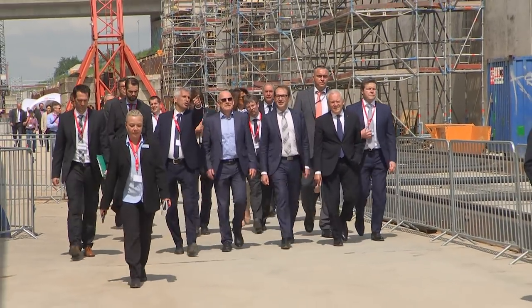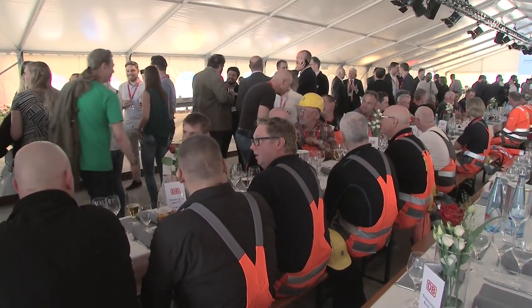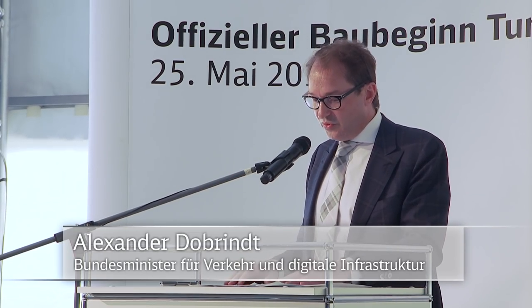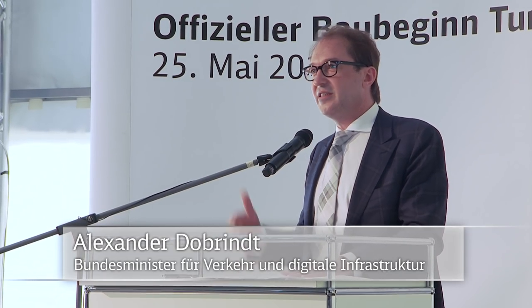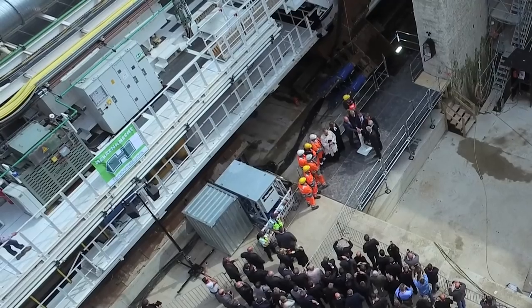Am 25. Mai ist es dann soweit: Mit einem großen Festakt zum Anstich der Tunnelröhre Ost fällt der Startschuss für die erste TVM. Heute beginnen offiziell die Bauarbeiten für den drittgrößten Tunnel auf der Aus- und Neubaustrecke Karlsruhe-Basel. Mit dem Rastatter Tunnel erreichen wir einen ganz wesentlichen Meilenstein, mit dem wir unserem großen Ziel entschieden entgegenkommen – nämlich dem viergleisigen Ausbau der Rheintalbahn. Ich wünsche allen Beteiligten ein gutes Gelingen, viel Erfolg, allzeit Gottes Segen und ein unfallfreies Arbeiten. Glück auf für alle, die jetzt die Arbeit machen.